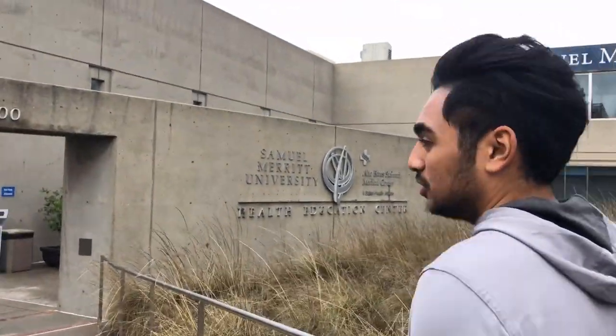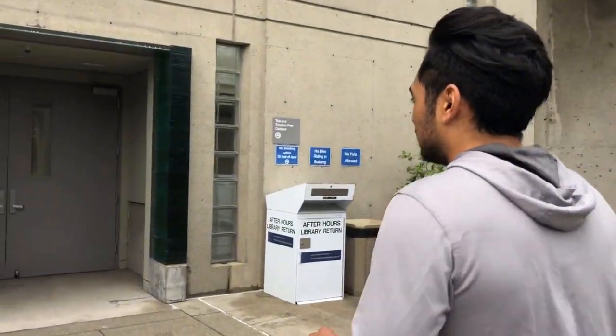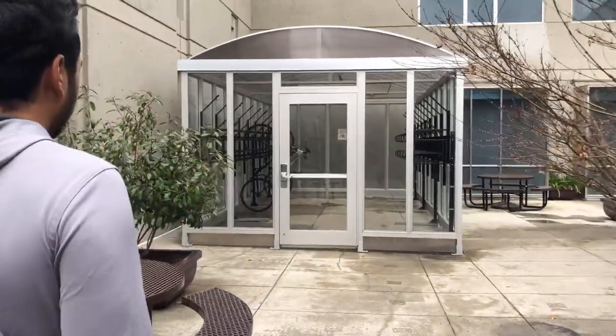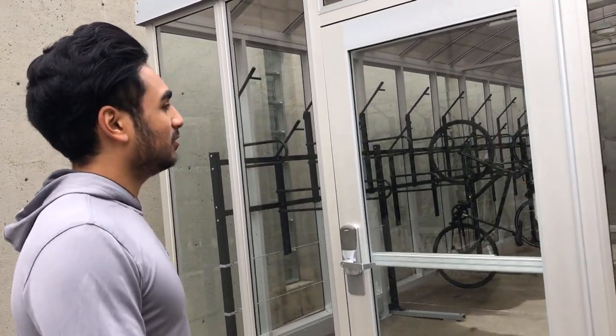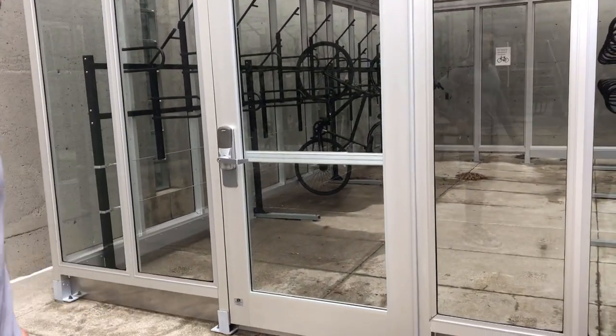Now we're coming to the library area. This whole building has a bunch of classes upstairs and this area is pretty quiet for the most part. There's also a biking storage area right here where you can store your bike — it's really safe because you need your card to enter.